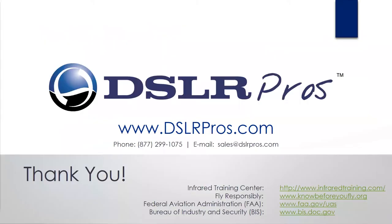I'll open it up to Q&A for further questions. I've also posted some links: obviously we want everybody to fly safe, so there's a link for 'Know Before You Fly,' further information from the FAA, information on export controls with the BIS, and if you're looking to get certified for thermography, I've got a link for the Infrared Training Center as well.